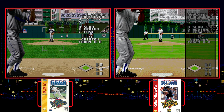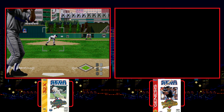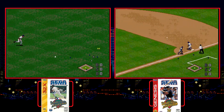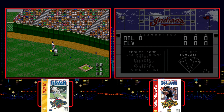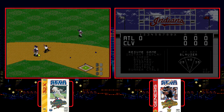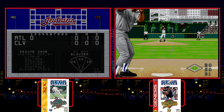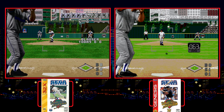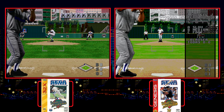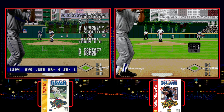Since Sega made the 32X, you'd think that they'd make software that really took advantage of it — they were trying to sell the thing to you, right? Well, in 1996 we received World Series Baseball starring Deion Sanders for the 32X, a continuation of the much-loved baseball series that started on the Sega Genesis. But just look at the two games side by side. You get a bit more color in the players in the field and that super next-gen feature of scaling when a play warrants the excitement. And that's it. That's what your $160 add-on and $60 cartridge got you.